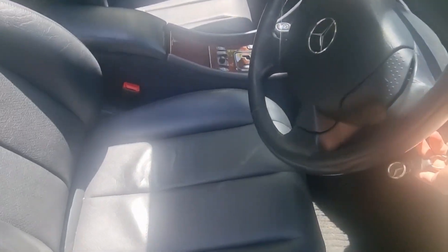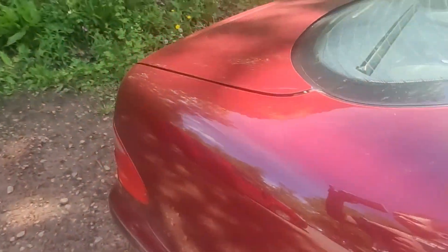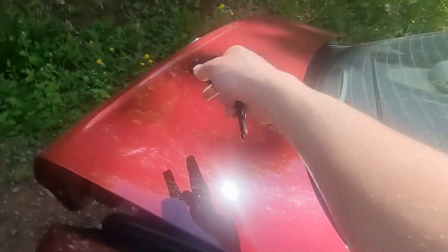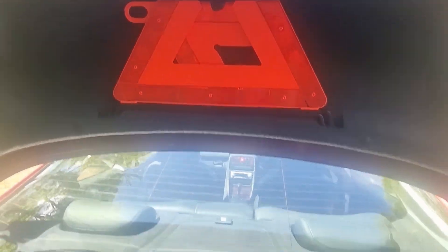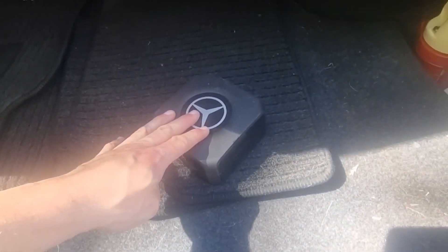I'll open the boot, which you can do with the key or there's also a button inside. The reason I'm doing it by key is because it shoots up quite fast and violently — I just don't like how fast it comes up. There's the original warning triangle, original floor mats, and even the original case with spare light bulbs and a fire extinguisher.